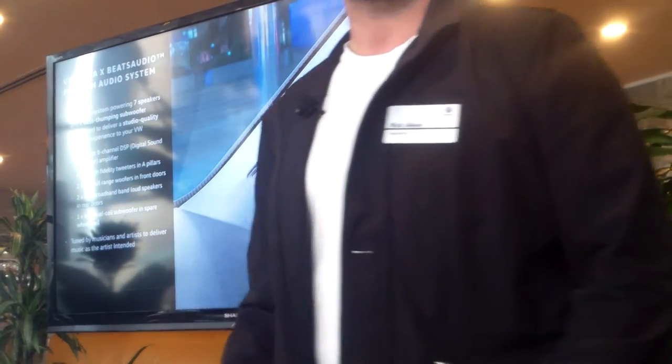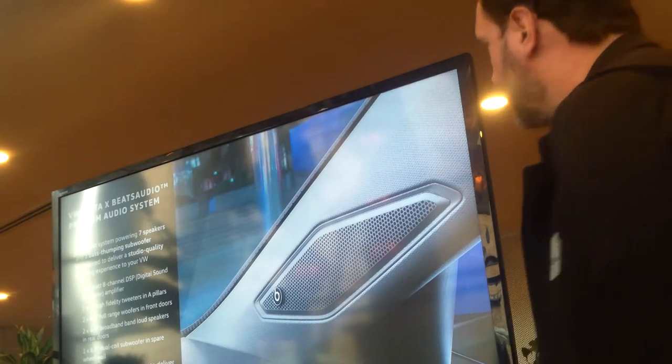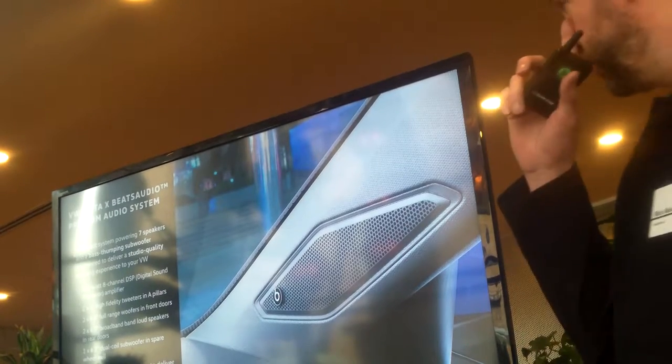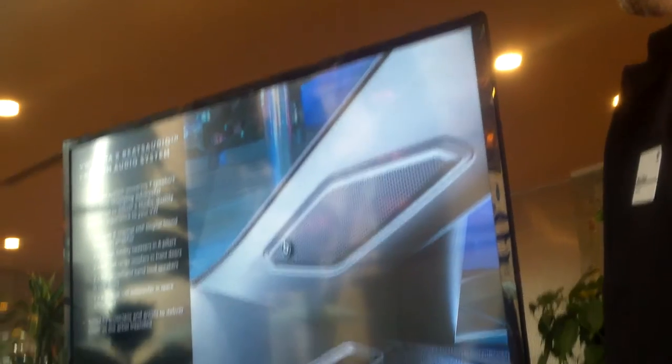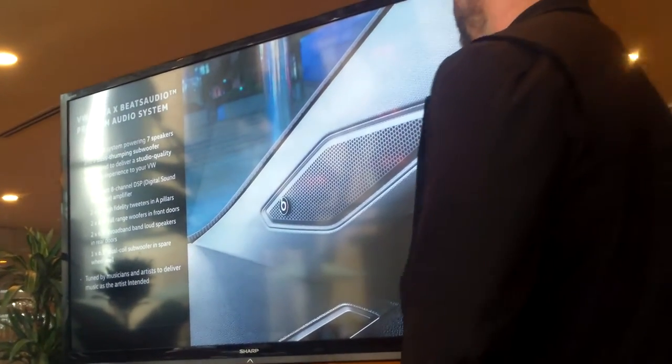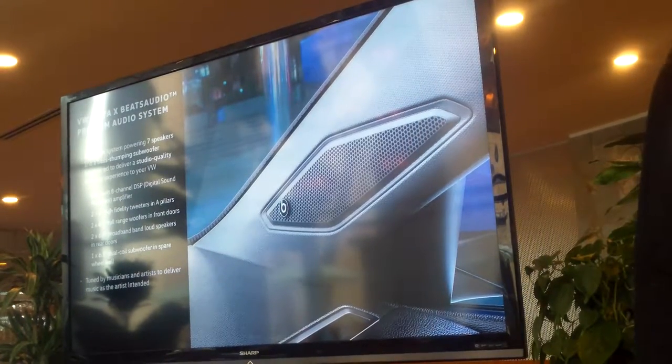The idea of reproducing the studio sound is exactly the approach we took when collaborating with Volkswagen on the premium audio system for the Jetta. It's a 400-watt system powering eight speakers. We're engineering this vehicle to deliver that studio sound quality — what the artist intended. We have a 400-watt eight-channel amp, two one-inch high-fidelity tweeters in your A-pillars, and two six-and-a-half-inch full-range speakers in your doors.